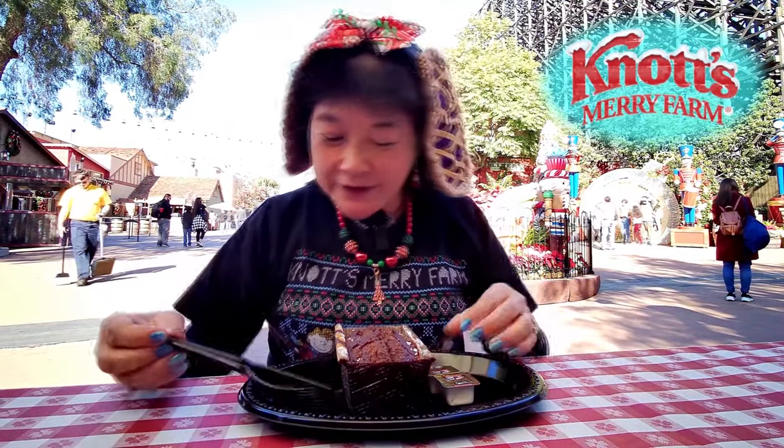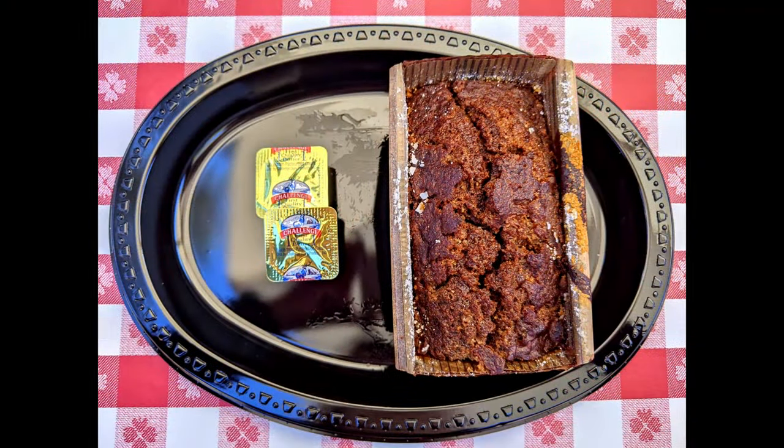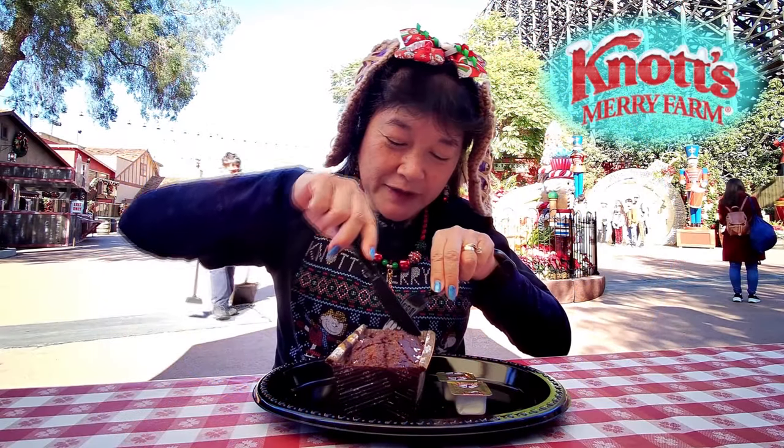Today we're here at Knott's Berry Farm in the area past Ghost Rider, which they just opened up. We got this — we reviewed the apple spice loaf before, but this is a gingerbread loaf, so I decided to try this one out too.